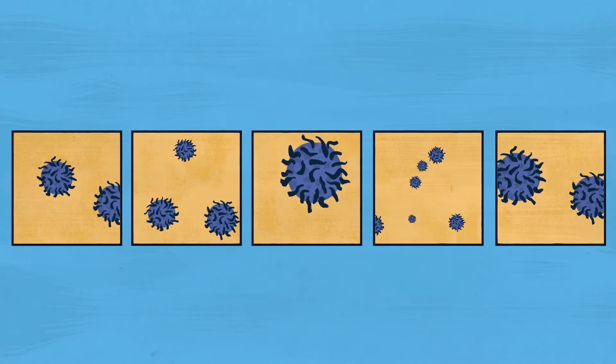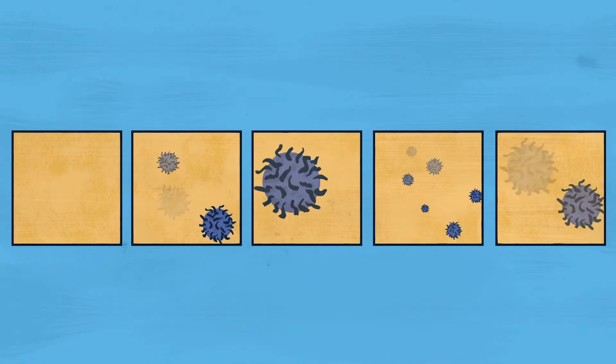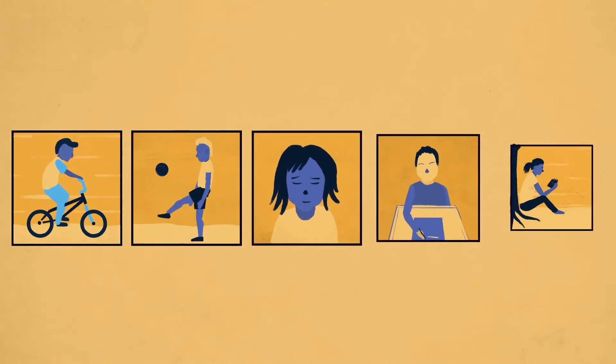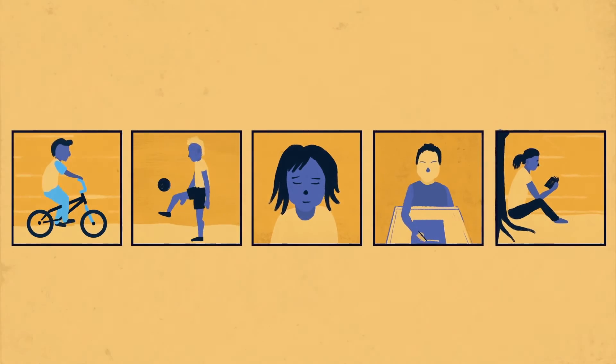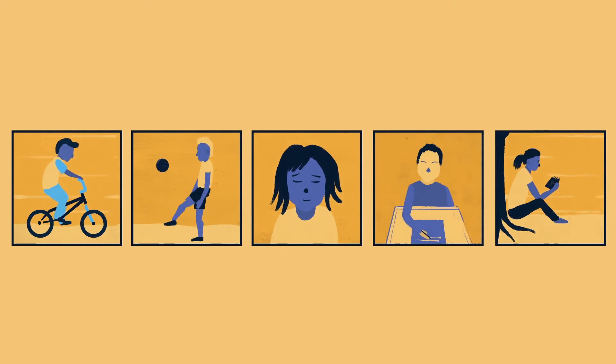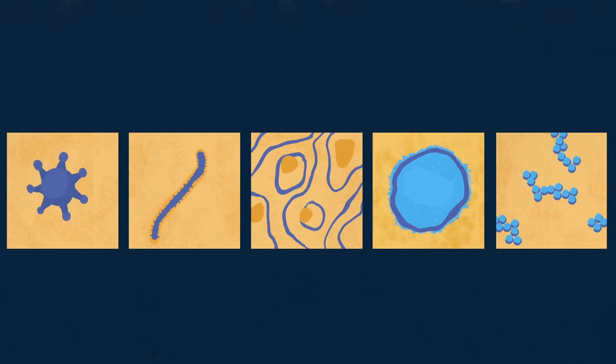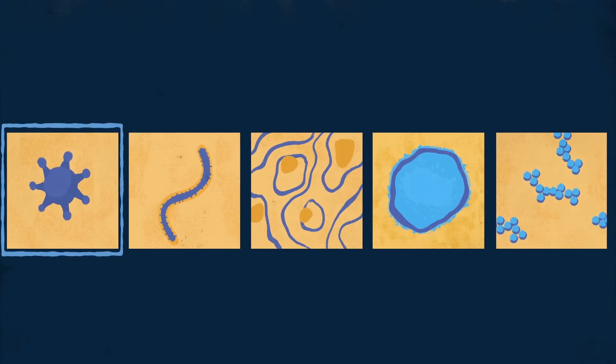It is this that will enable polio to be eradicated once and for all. In this way, we can keep children like Amina protected from polio in the future. The benefits of this remarkable network stretch far beyond polio. It can also be used to identify other diseases like SARS, Ebola,